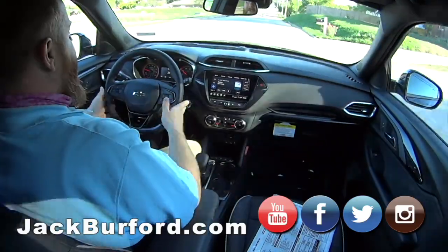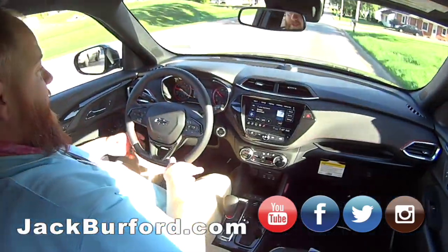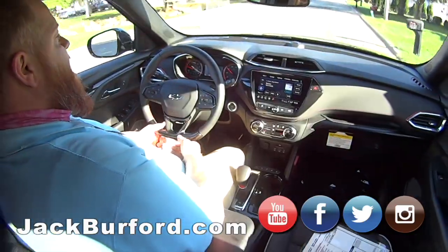It's got the flat bottom steering wheel, so it's definitely a sporty steering wheel. Oh, it's got the flat bottom? It does, doesn't it? Yeah, it's nice.